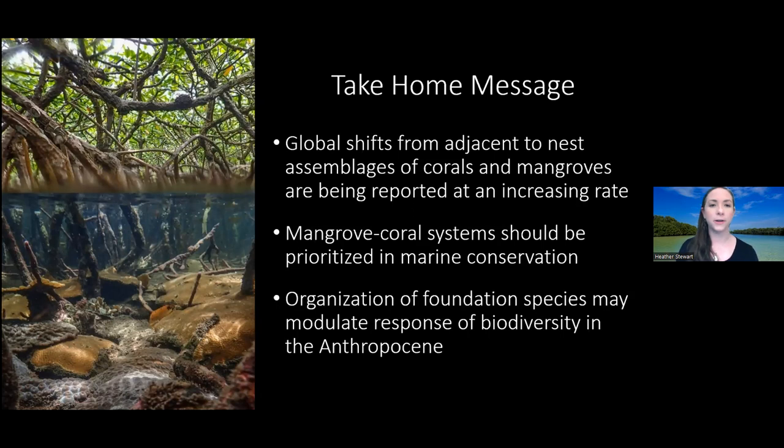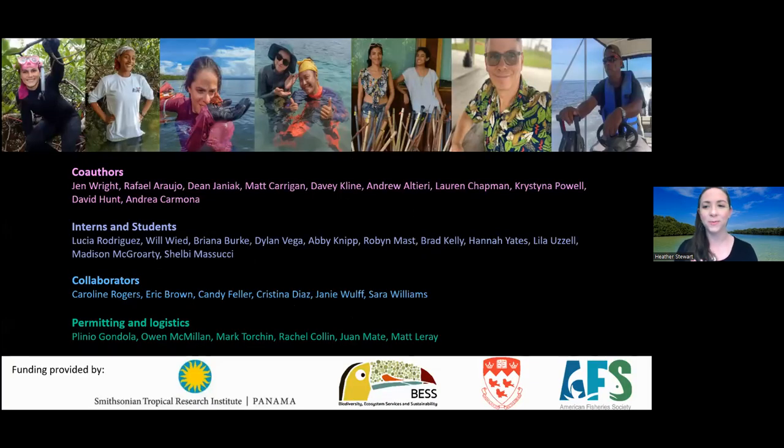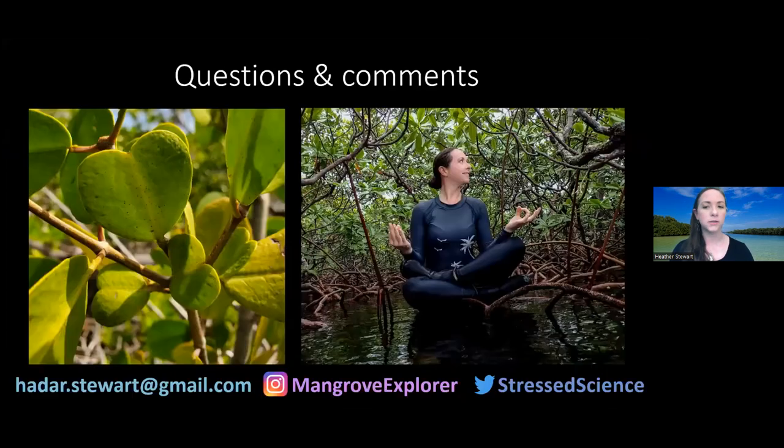I want to thank everybody who worked on these different projects. This research was done with many people in Panama, Florida, and the Virgin Islands, and was supported by the Smithsonian, McGill University, and the American Fisheries Association. All this research is open access, so anybody can read it. If you think of questions later, you can send me an email at the address shown.